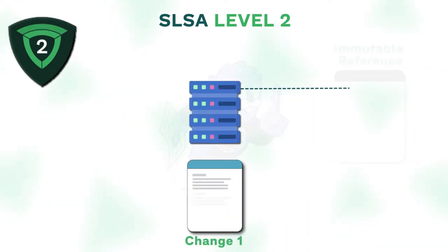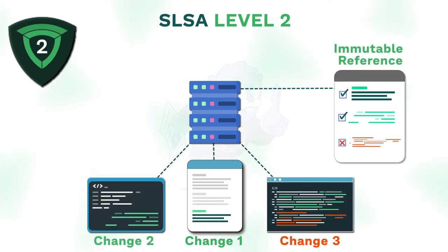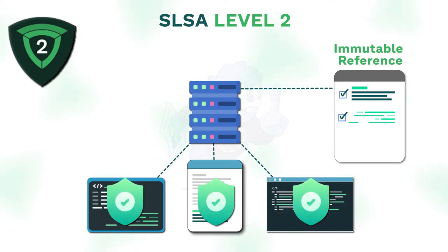SLSA 2 requires an immutable reference that points to each change in the repository, making it difficult for an attacker to modify the software to the point that the build service can be considered safe.